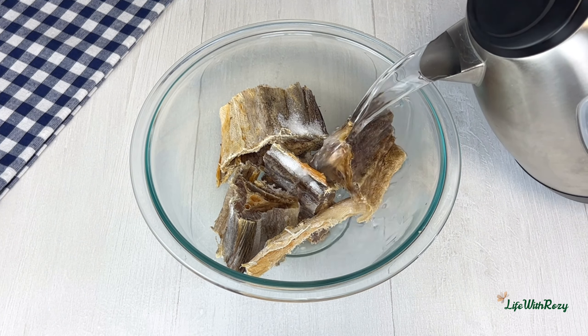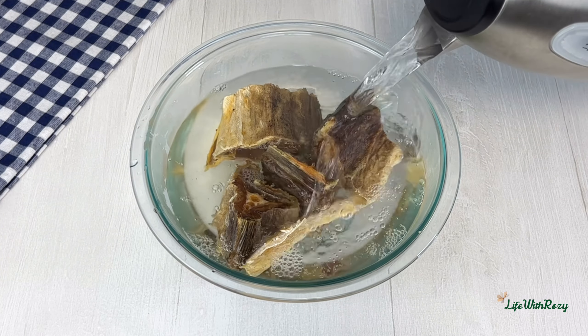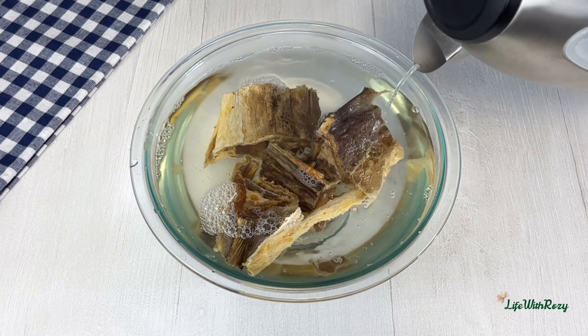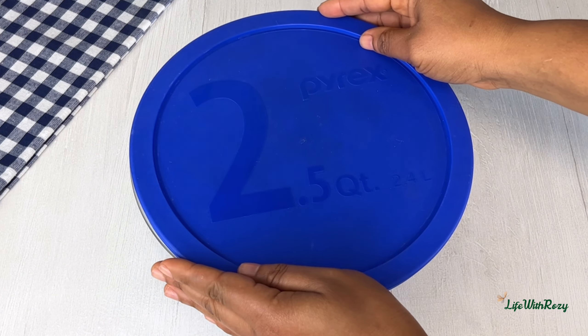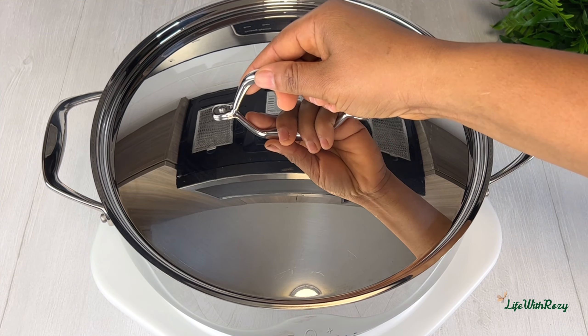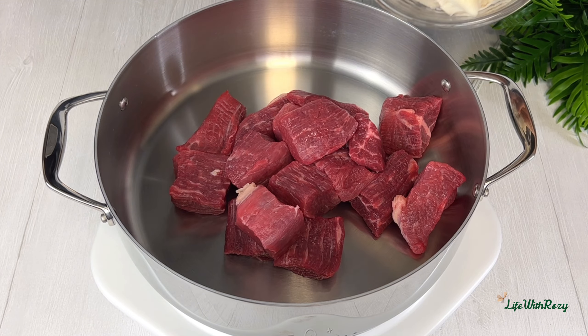I'll start by adding salt to the stock fish, then add hot water. I'll be leaving it to soak for hours before using it — you can do this overnight. This will help to soften the stock fish.